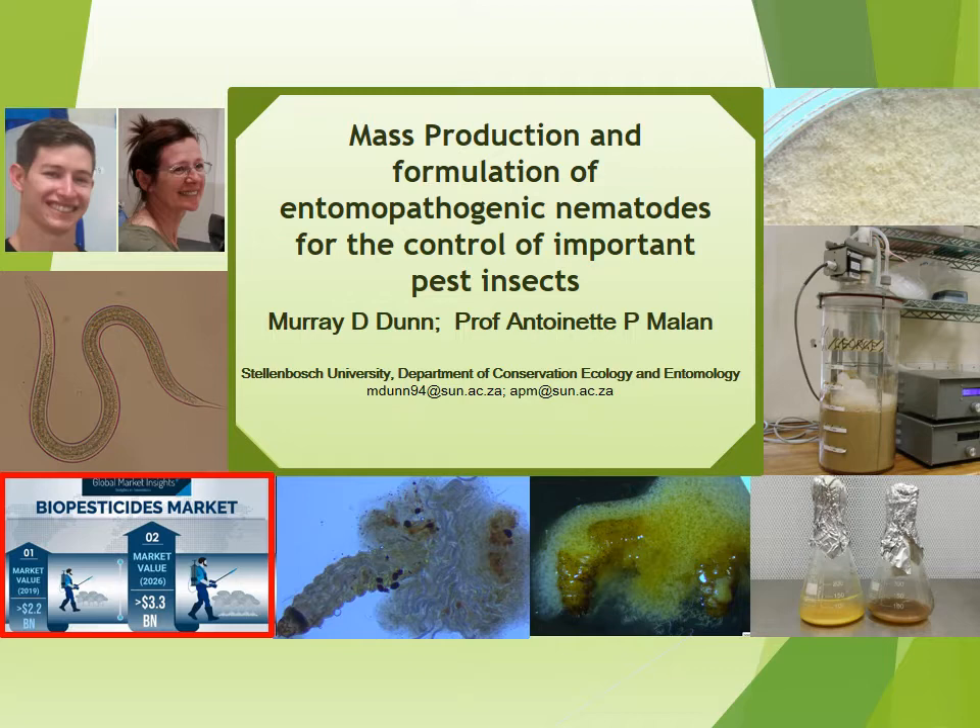EPNs are one of many products that can be used to alleviate heavy chemical pesticide use. They penetrate larvae of the insect and reproduce within the insects until the food sources are depleted, where they then emerge to seek a new host.